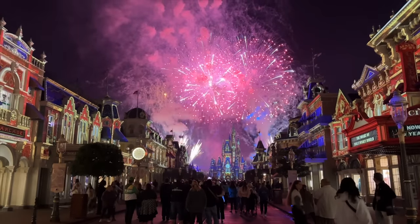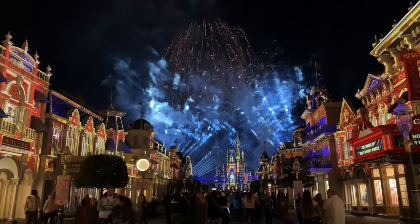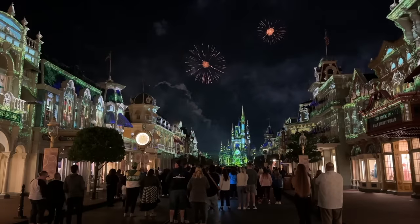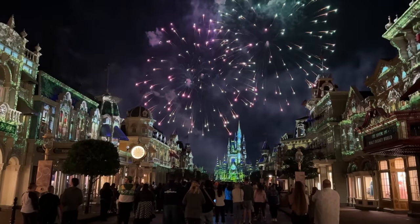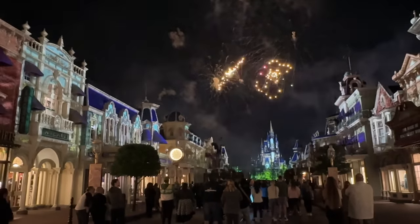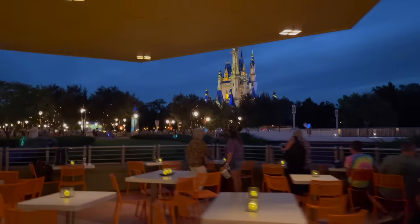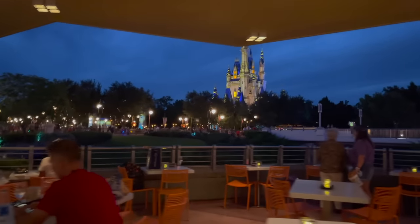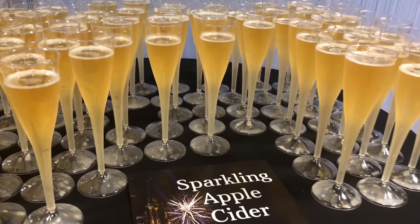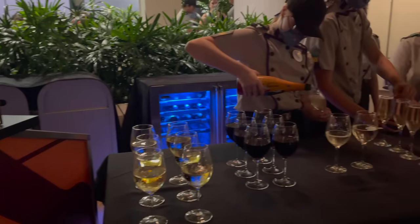Find your spot on Main Street about 45 minutes prior to showtime, or even less if you want to be further back near the train station, where crowds are less thick. That spot provides the furthest view of the on-castle projections, but you'll be closer to the exit, meaning you can make a beeline out before the wave of people does. Or if you don't mind paying for a preferred fireworks view, consider booking a Happily Ever After Dessert Party, which pairs sweets with the best viewing areas — bookable on the Disney World website.